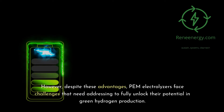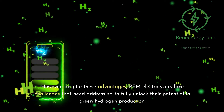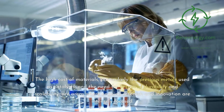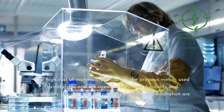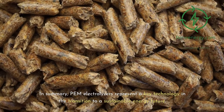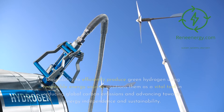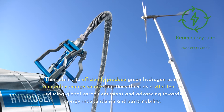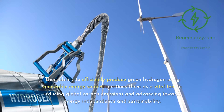However, despite these advantages, PEM electrolyzers face challenges that need addressing to fully unlock their potential in green hydrogen production. The high cost of materials, particularly the precious metals used as catalysts, and the need for improved durability and scalability, are areas where ongoing research and innovation are intensely focused. In summary, PEM electrolyzers represent a key technology in the transition to a sustainable energy future, with their ability to efficiently produce green hydrogen positioning them as a vital tool in reducing global carbon emissions and advancing towards energy independence.